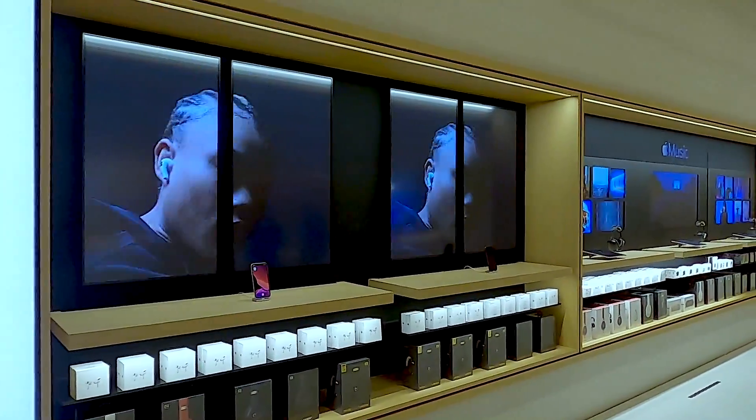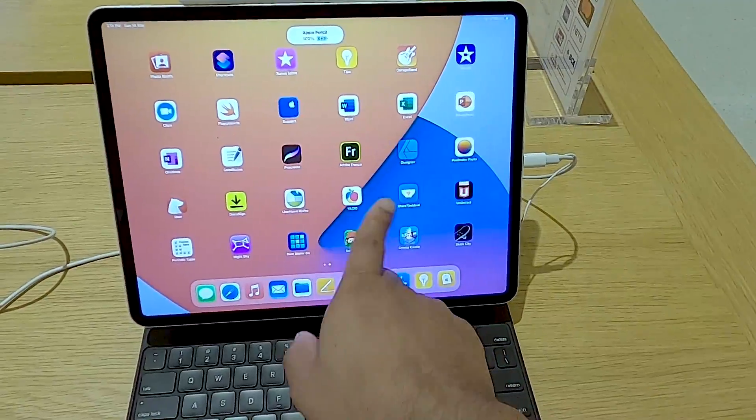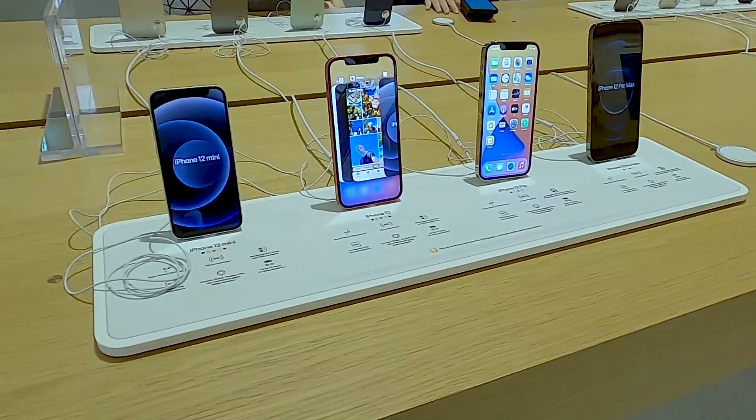Apple fan or not, anyone will appreciate the attention to detail that has gone into designing this store and displaying the products. It's not your typical retail store — it is a product gallery.